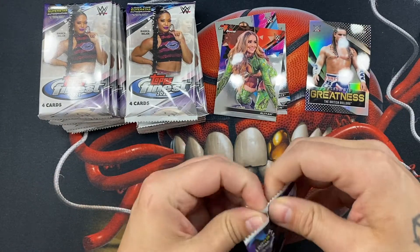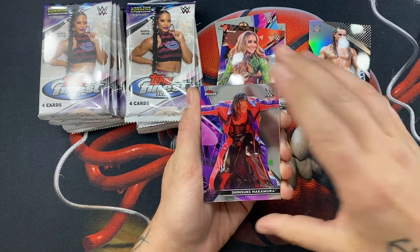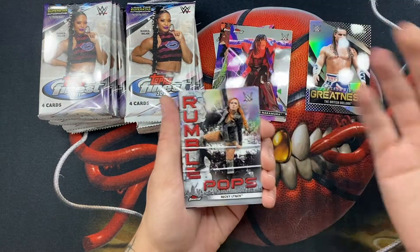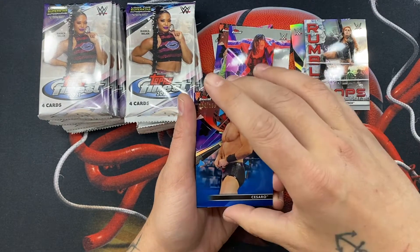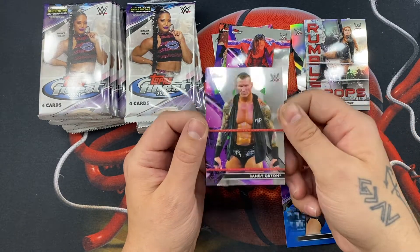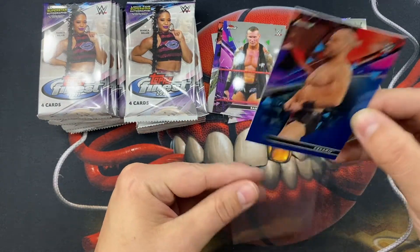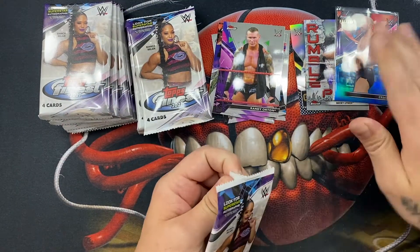On the backs of the cards it shows kind of where they're at — we got Shinsuke, and it says Smackdown on the back, so it tells you what franchise they're under. There you go, Shinsuke and a Becky Lynch — pretty nice. Nice Becky Lynch, and yes it is a blue parallel. We have a Cesaro out of 150 — pretty cool, a numbered card. I'll always take that. And then Randy Orton. Let's go ahead and sleeve up this Cesaro — first numbered card, it's always nice to hit a numbered card out of a blaster.